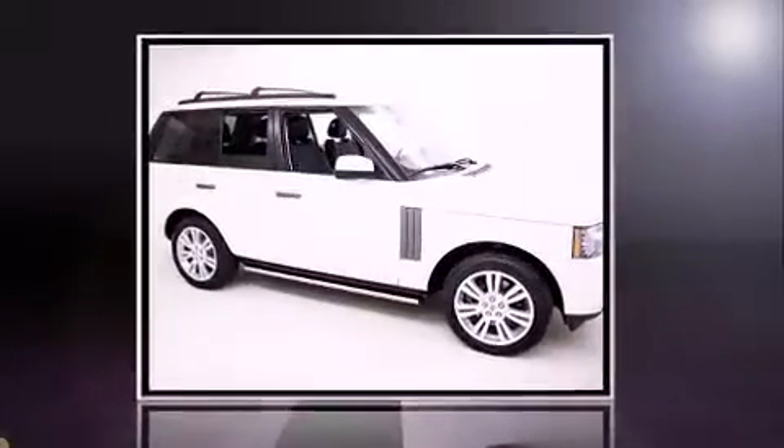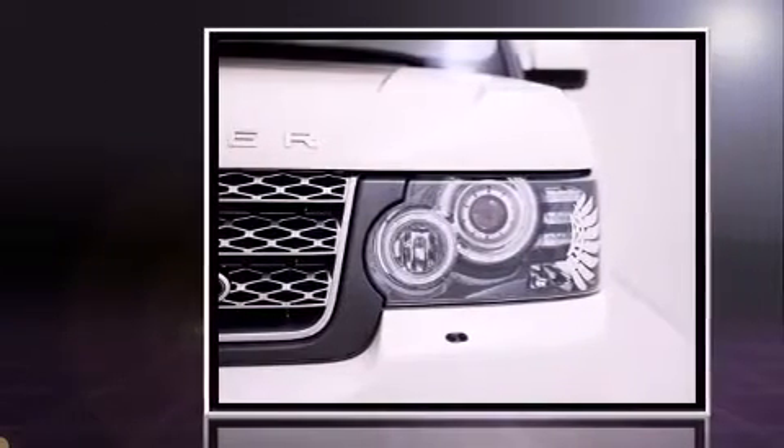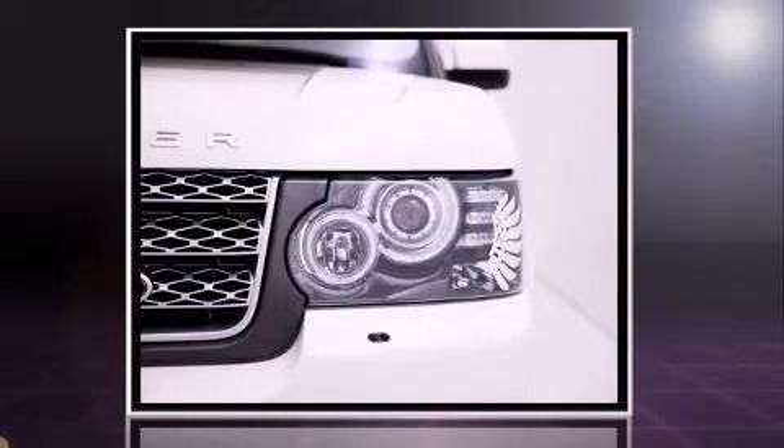Discerning drivers will appreciate the 2010 Land Rover Range Rover. It features an automatic transmission, four-wheel drive, and a five-liter eight-cylinder engine.